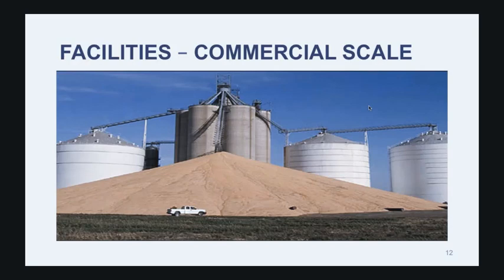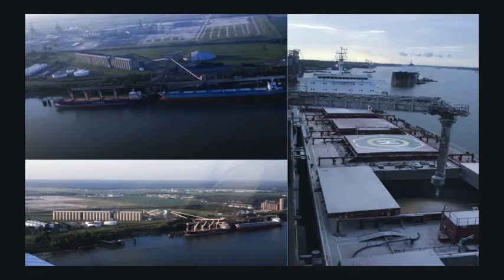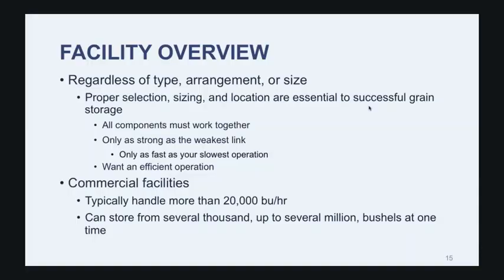Piles do have a lot of flexibility, whereas concrete doesn't have quite as much. Depending on the size and the area available at the facility, we could potentially expand our storage at least temporarily quite considerably. Regardless of what type of facility, arrangement, or size you're working with, it's important to have proper selection, sizing, and location when designing and building a facility — everything has to work together. A grain storage and handling facility is only as strong as the weakest link in the entire system. Whether it's the inbound bucket elevator or a loadout conveyor, you're only as fast as your slowest operation.